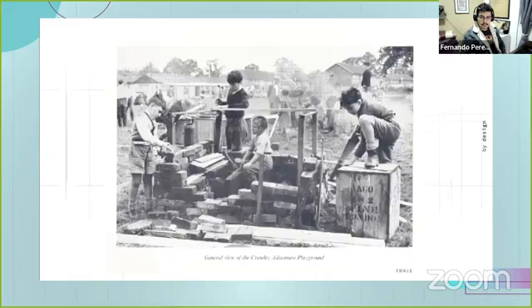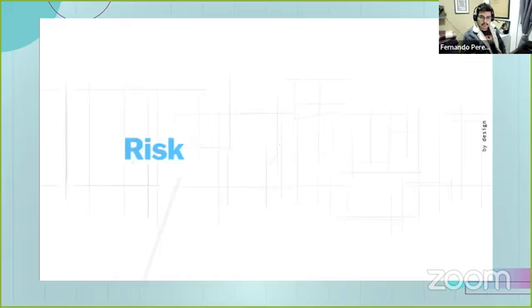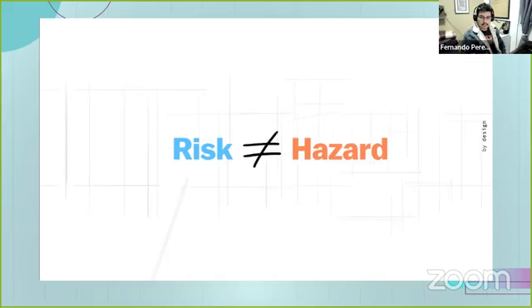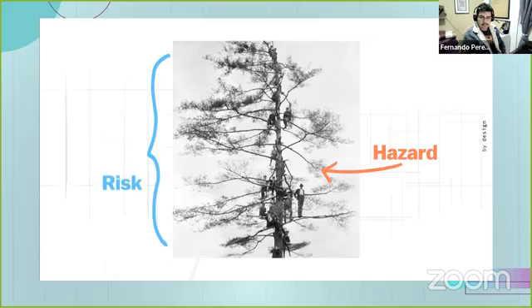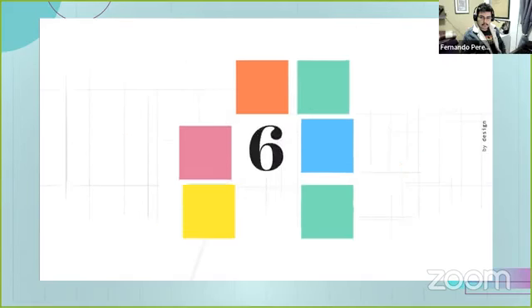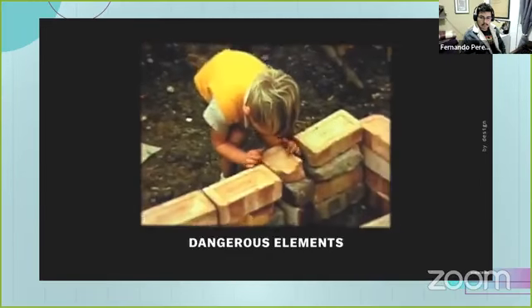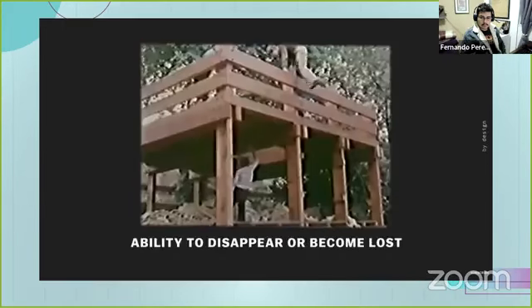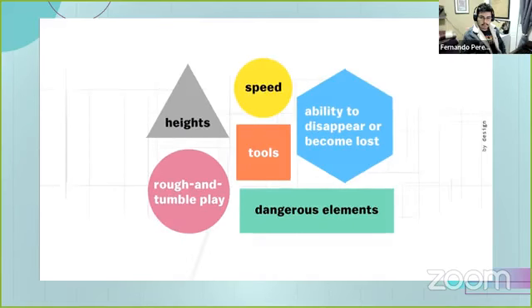To create these playgrounds, designers had to introduce a critical element: controlled risk. A risk isn't the same as a hazard — when climbing a tall tree, a rotten branch is a hazard, but how high you climb is a risk. It's manageable and requires you to actively make a decision. Controlled risk breaks down into six categories: heights, speed, tools, dangerous elements, rough-and-tumble play, and the ability to disappear or become lost. A good adventure playground includes a mix of these.